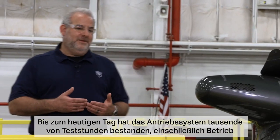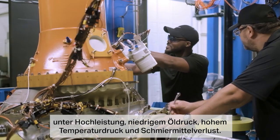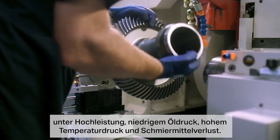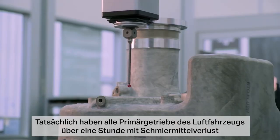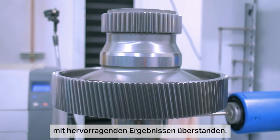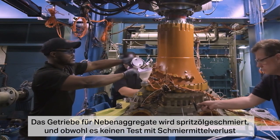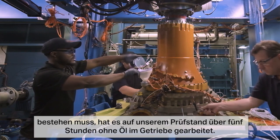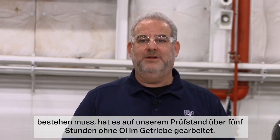To date, the drive system has passed thousands of hours of testing including high power, low oil pressure, high temperature pressure, and loss of lube testing. All primary gearboxes on the aircraft have demonstrated over an hour of loss of lube time with excellent results. The accessory gearboxes, though not required to pass a loss of lube test, have been run for over five hours on bench test with no oil in the gearbox.